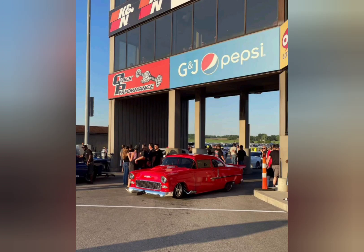Rumor has it he is building a 55 Chevy with a screw-blown Hemi, and it's being built by Larry Jeffers Race Cars.